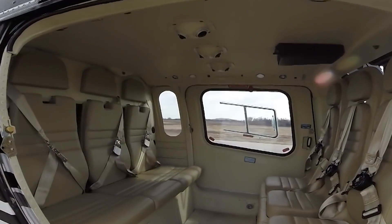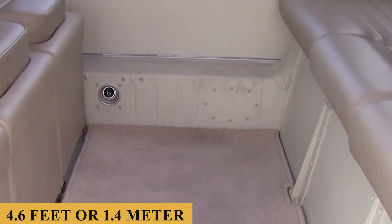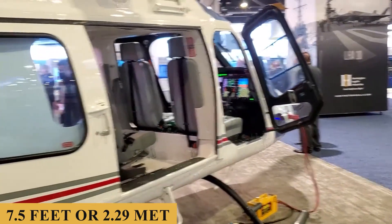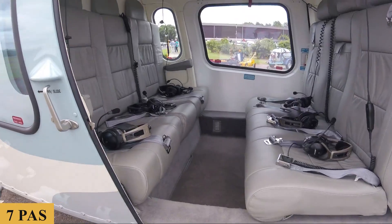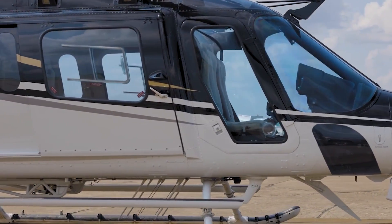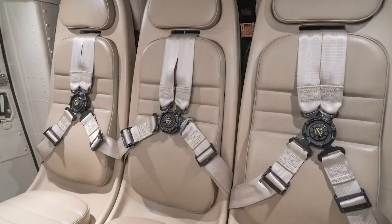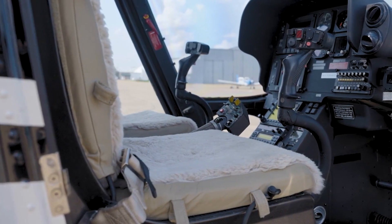Stepping inside, the helicopter boasts a spacious interior that measures approximately 4.6 feet or 1.4 meters in width and 4.3 feet or 1.31 meters in height. The length of the cabin extends to about 7.5 feet or 2.29 meters, providing ample room for up to seven passengers, a notable capacity in its helicopter class. The cabin's layout is highly flexible, a crucial factor for operators looking to maximize their investment. Seats can be quickly reconfigured or removed thanks to quick-change features that facilitate transitions between varied operational roles, from passenger transport to cargo duties.